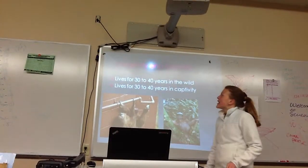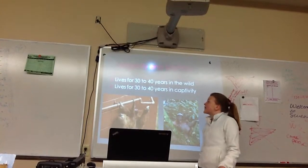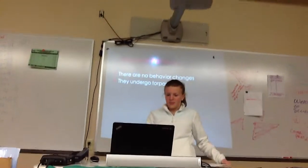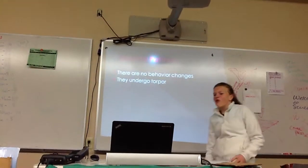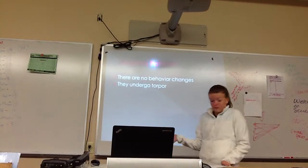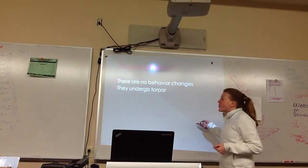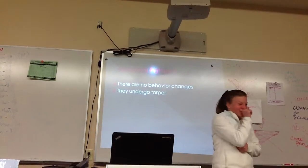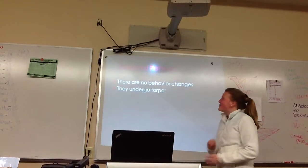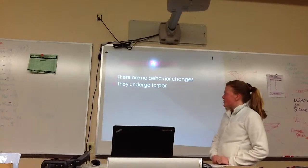Longevity and mortality: they live up to 30 to 40 years in the wild, and there is no difference in captivity. Seasonal patterns: they have no major behavior changes — they do not hibernate or migrate, but they do undergo torpor. Because in South America, it usually stays warm all the time.